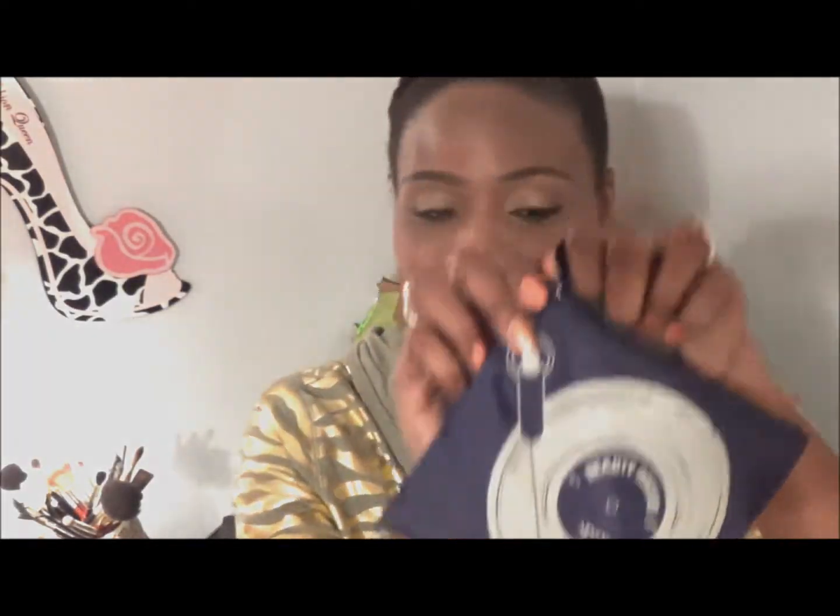Today I'm going to be bringing you my Ipsy bag for April. So let's see what's inside.